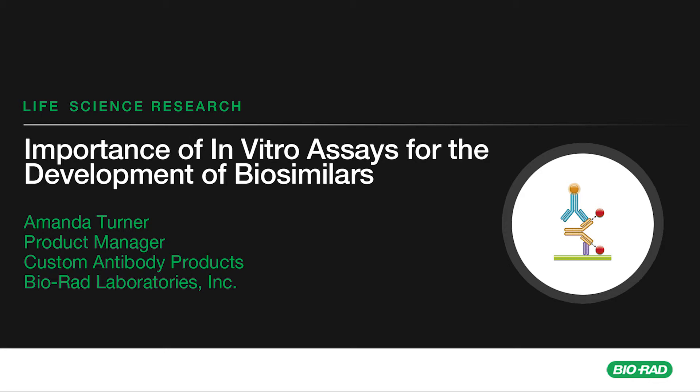Welcome to Biorad's latest podcast on the importance of specific in vitro assays for the development of biosimilars. Here at the Biorad headquarters, visiting from the Biorad Antibodies Division in Oxford is Amanda Turner. The topic of discussion is how biosimilars are going to open up expensive biological drugs like antibodies such as Humira to more patients, especially those in developing countries.